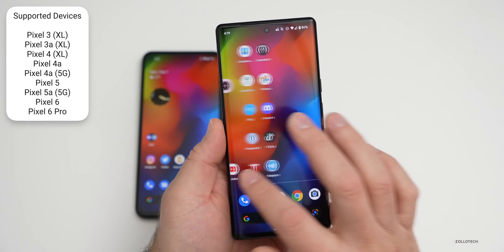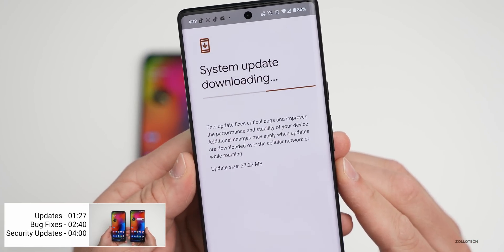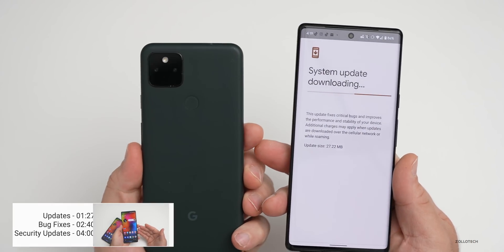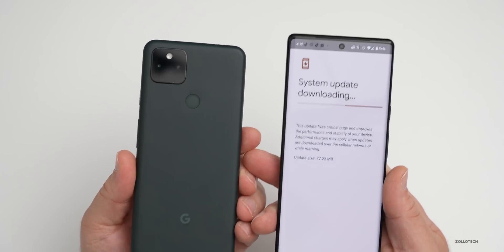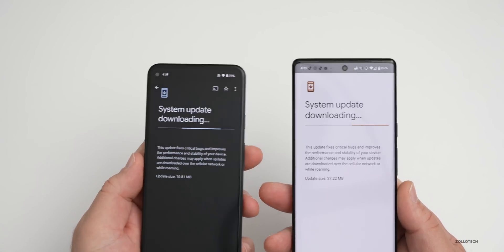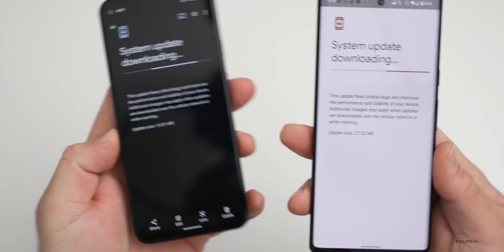I was able to get it over the air right away — I just went and checked for an update. It came in at 27.22 megabytes on my Pixel 6 Pro. At the same time I was able to get it on the Pixel 5a 5G, and the update for the 5a 5G was even smaller at 10.81 megabytes.